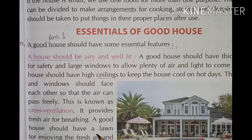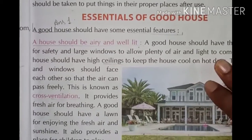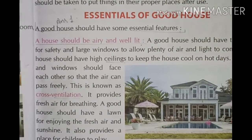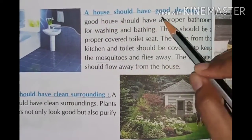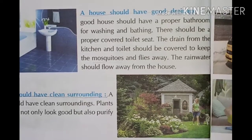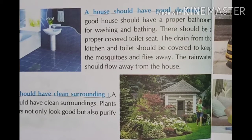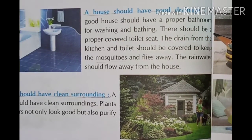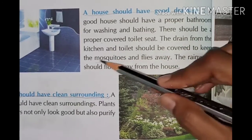Cross ventilation provides fresh air for breathing. A good house should have a lawn for enjoying fresh air and sunshine. It also provides a place for children to play. The house should also have good drainage.